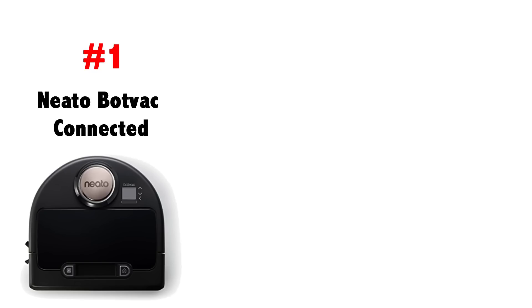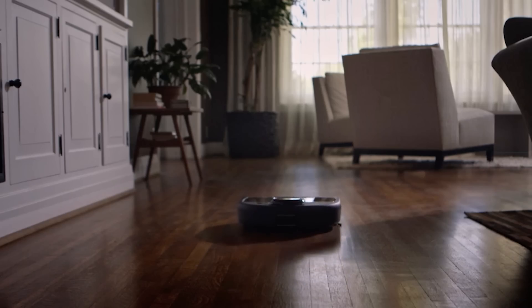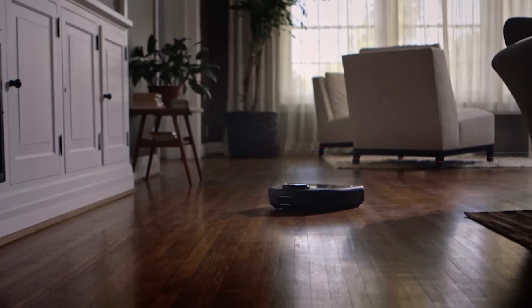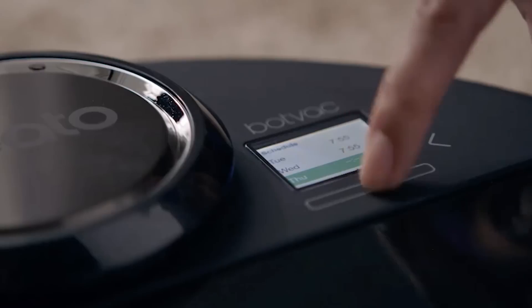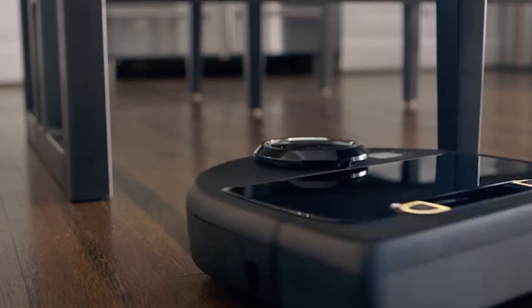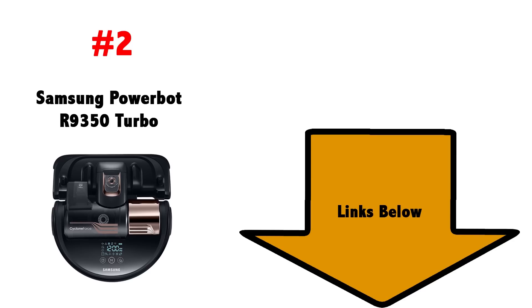Number one: the Neato BotVac Connected. The Neato BotVac Connected is the cheapest vacuum on the list and is the best value, in my opinion. Like the others, it systematically cleans your house with smart navigation, but instead of cameras it uses lasers, which gives it a slight edge because camera navigation has trouble with dark rooms and the BotVac Connected doesn't. I won't claim it's better than the others in terms of cleaning or suction, or that it has as many cool features as the Samsung R9350, but it is certainly as good as you would want a robot vacuum to be and the best value for a robot with smart navigation.